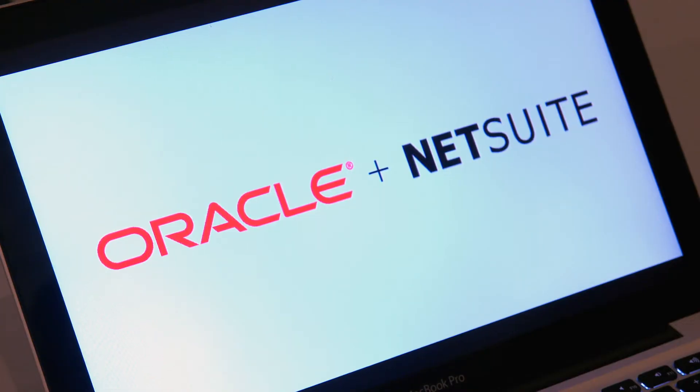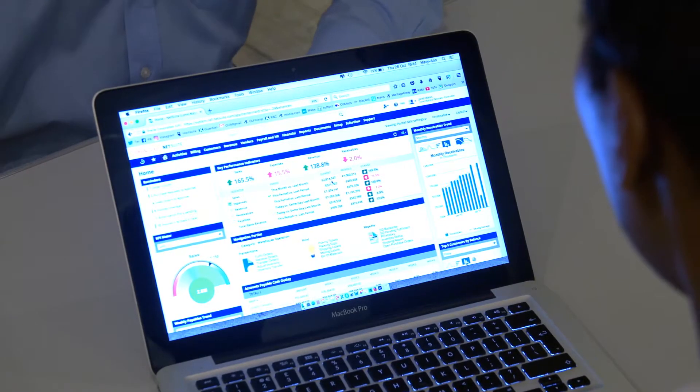NetSuite from Oracle NetSuite is a complete cloud-based system that integrates accounting, procurement and sales to CRM, website and e-commerce. As a user, I can get access to the system anytime, anywhere, provided I have an internet connection.